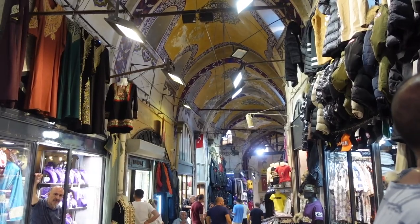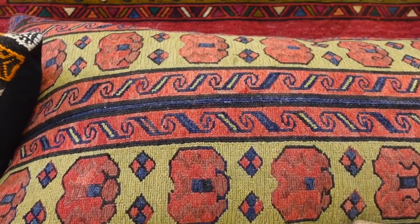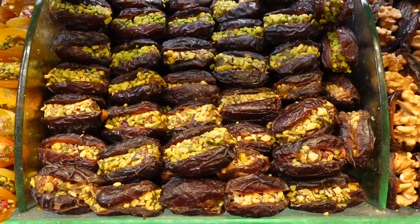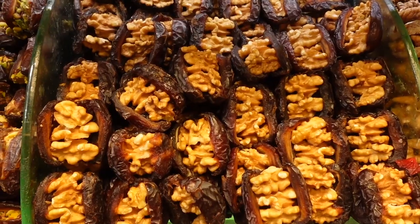If you're on the hunt for a fake replica of a designer bag or really any sort of fake clothing, I'm sure you can find it at the Grand Bazaar. I don't really recommend doing that because it's actually illegal in some countries, but if it's your cup of tea you can definitely do it.